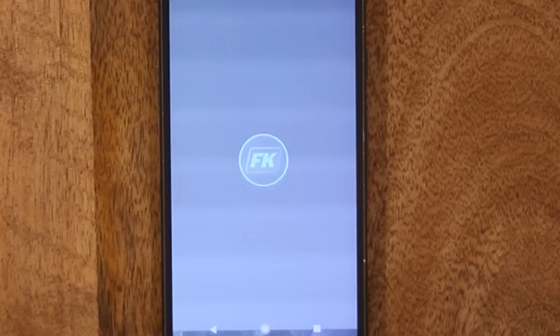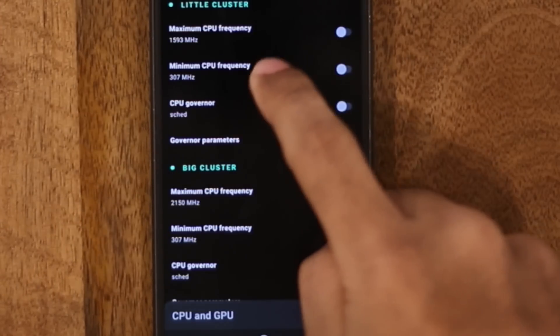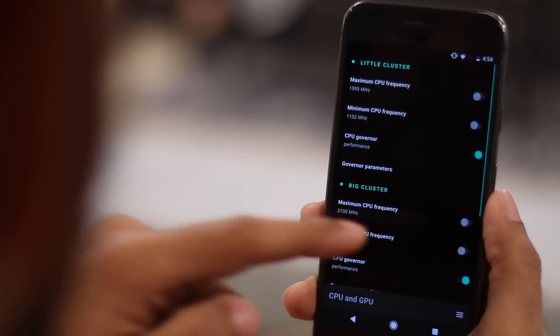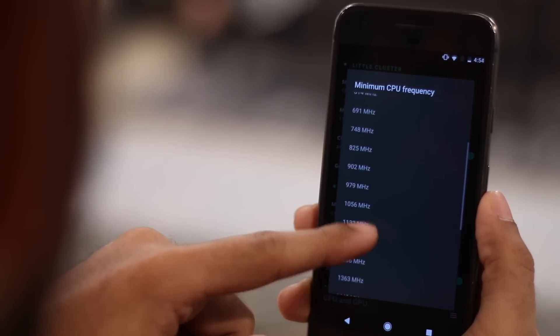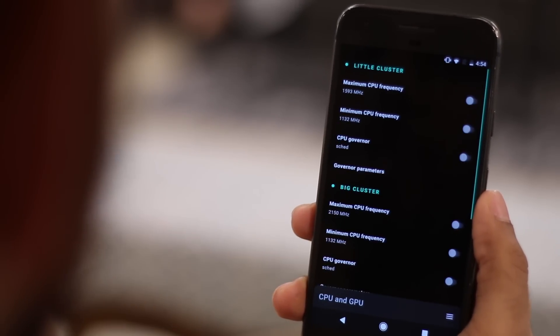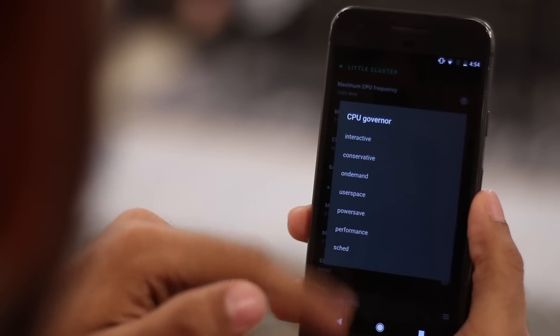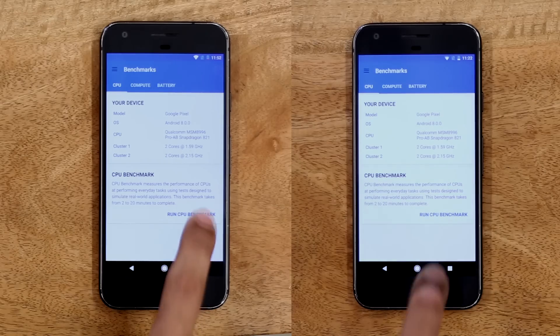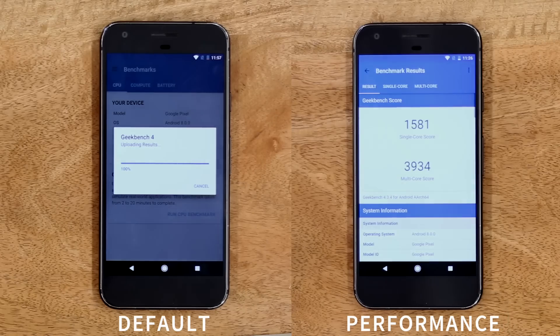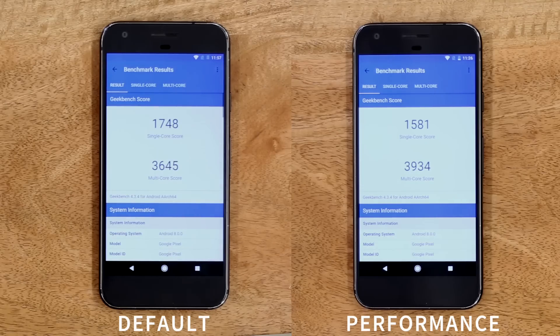Now that we have the simple things out of the way, let's get serious. FK Kernel Manager lets you customize everything from CPU frequency to screen colors to GPU frequency — everything. In simple words, it pushes your Android to its maximum performance. Just like gaming phones, you can put your rooted device in different modes: Performance, Battery Saver, or Conservative. Here's the difference in the benchmark — on the left, the Pixel is in default, while on the right it's in Performance mode. You can see an increase in the multi-core score, which gives a bump while gaming or editing on the phone.